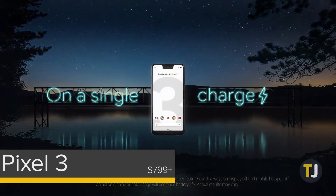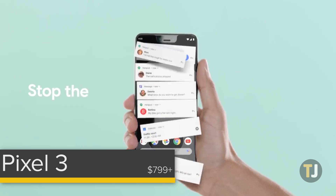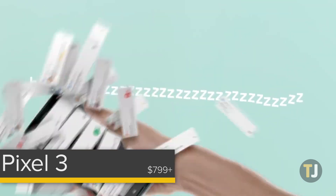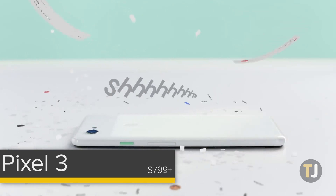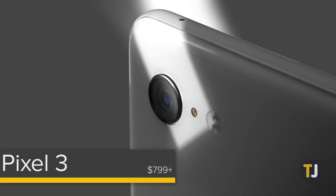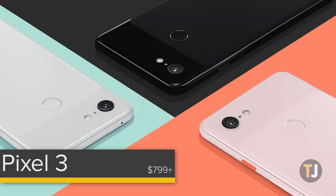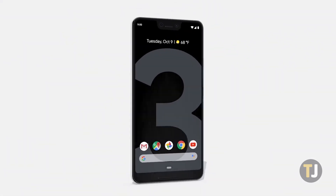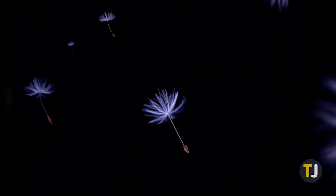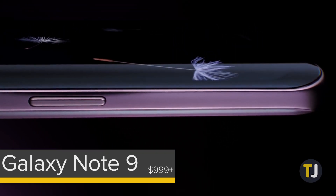The Pixel 3 isn't without its problems. It's no secret that the Pixel 3 XL has a comically large notch, and while it's probably something you'll get used to over time, it's still worth keeping in mind. There's also early chatter about rattling in the speakers at certain volumes, and perhaps most pressing, there does seem to be some kind of memory issue when playing music — hopefully to be fixed in an upcoming software patch. Still, the Pixel 3 is good enough to earn our top recommendation.